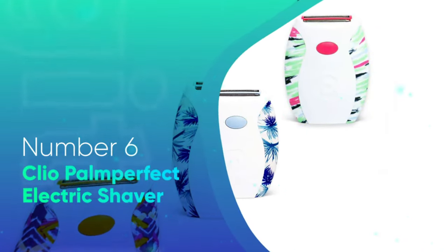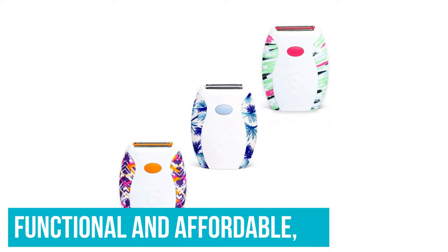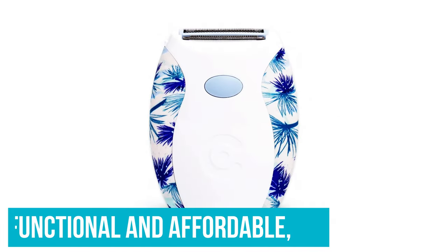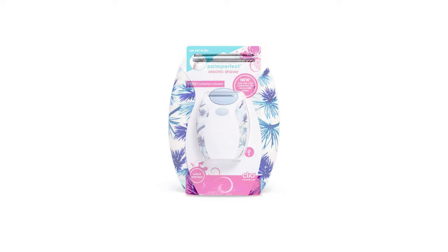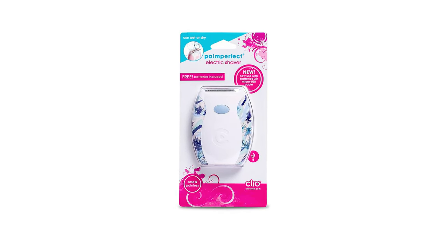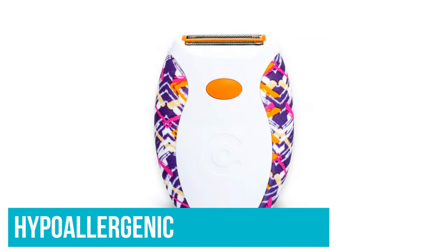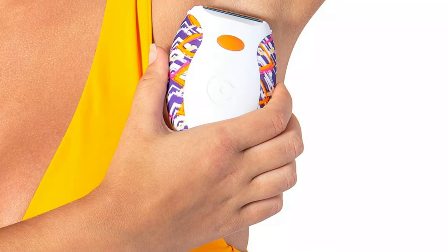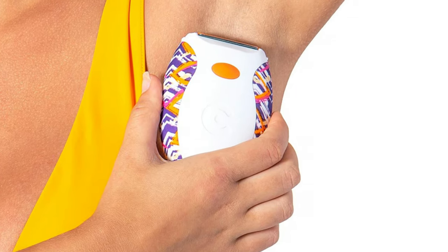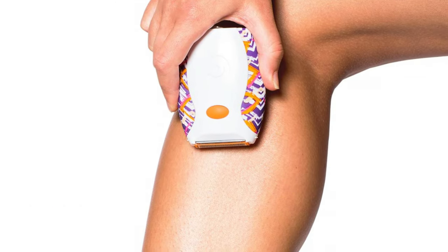Number 6: Clio Palm Perfect Electric Shaver. Founded in 2002, Clio works on creating fun-looking grooming tools that are functional and affordable, leaving your skin feeling smooth and completely hair-free. Their Palm Perfect razor can be used wet or dry and will glide with the curves of your body. The blade is hypoallergenic so won't cause any skin irritations, and it can be used on any part of the body. It comes complete with two AAA batteries so you can use the razor as soon as you purchase it.